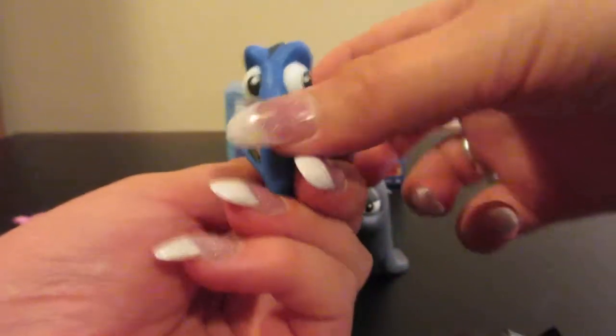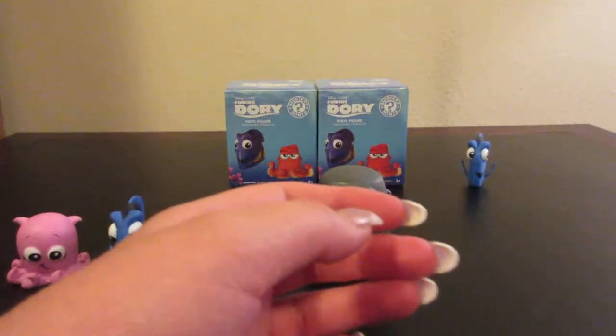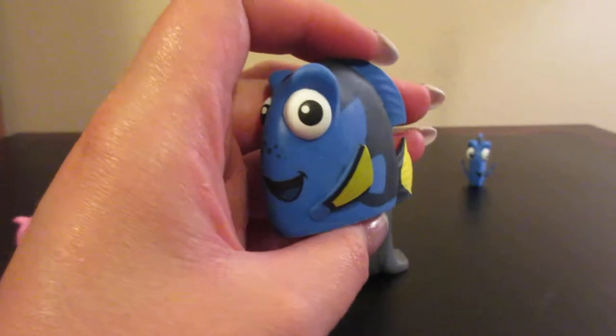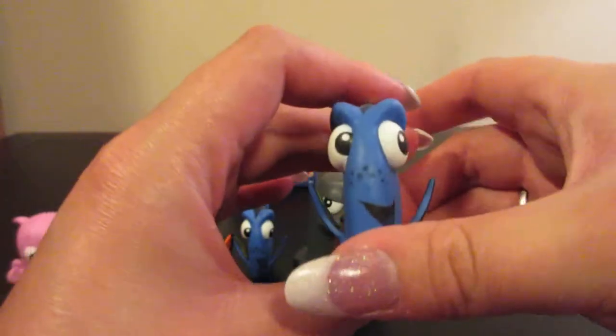Oh, we have another Dory — our first duplicate. I'm going to set her off to the side. Now as I said, that is the more common figure, so in a box of twelve you would get two of her. It's not overly surprising that we got a second one. And then we got another Dory — so that's three of that one.